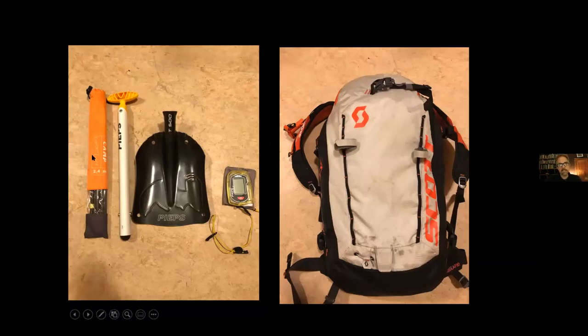This year I'm using a 2.4-meter collapsible probe, a very compact Peeps shovel with a non-telescopic handle — not the most efficient for moving snow but very light — a Peeps micro beacon, and a Scott E1 patrol airbag pack. The important distinction here: beacon, shovel, and probe are the primary safety tools you pull out when somebody's already buried, whereas the airbag pack is designed to prevent you from getting buried in the first place. They're expensive and heavy, but they save lives.